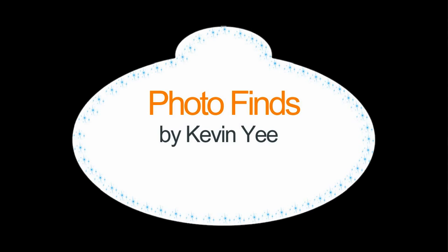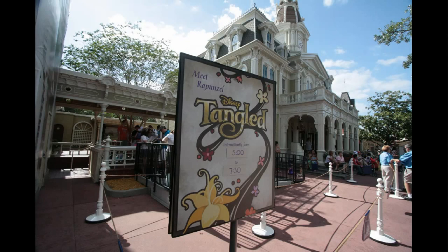Welcome to Photofinds, I am your host Kevin E. We've got a lot of ground to cover. Let's get started — this week we're at the Magic Kingdom.